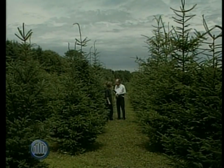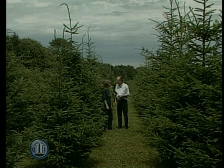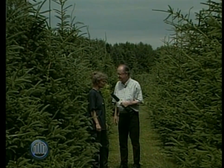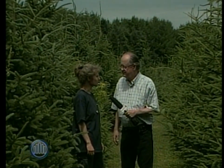Where are we now? We're at Pete Baldwin's place. He's a landowner within our watershed, and I worked with him back in 2006 and 2007 to retire this piece of land.